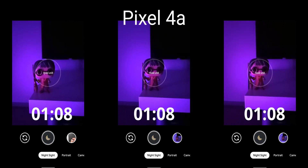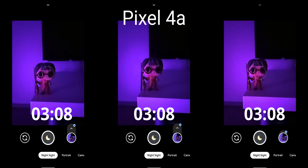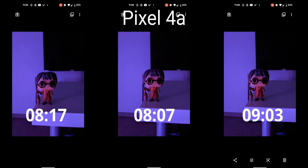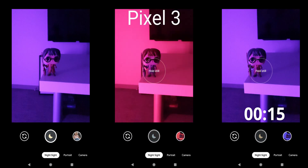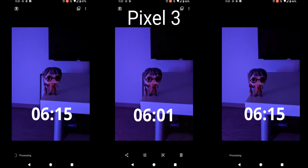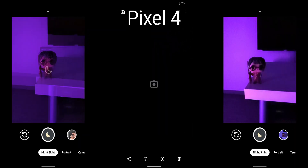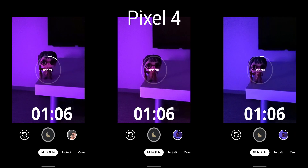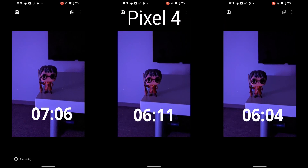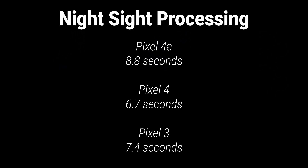I took three pictures back-to-back with each phone to account for any variation from background tasks. For Night Sight, the Pixel 4a took the longest at around eight seconds on average. The Pixel 3 was next at around seven seconds, and the Pixel 4 came in at around six seconds, with some variation between shots. Night Sight takes a long time overall, and the Pixel 4a is the slowest — a good couple of seconds extra over the Pixel 4.